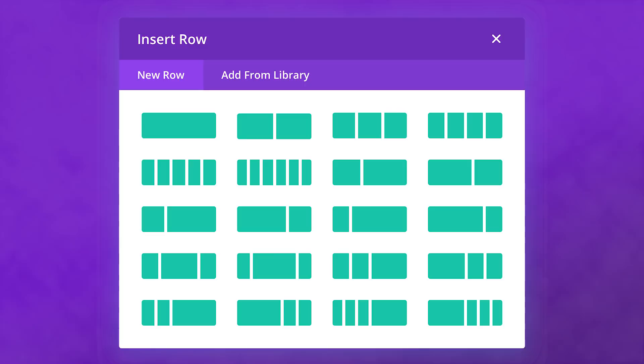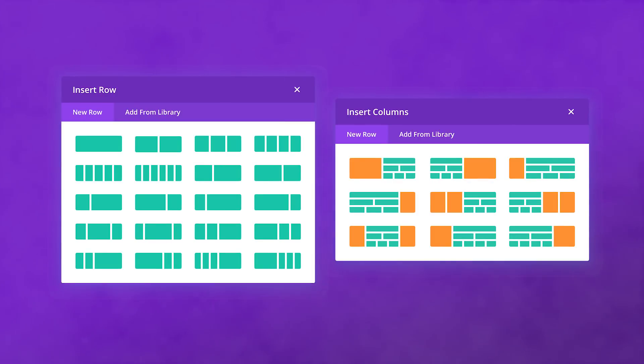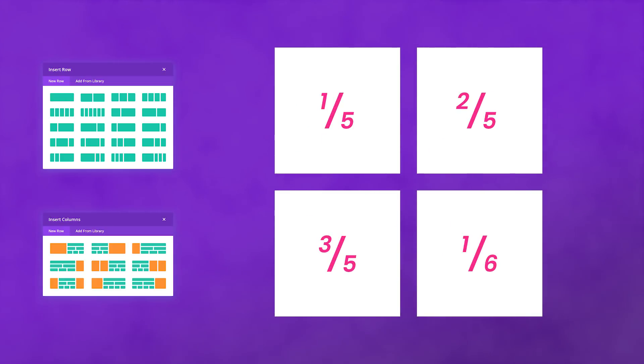When adding a regular row you'll have nine new row structures to choose from, and when adding a specialty section you'll have seven new options to choose from. These new column structures will bring with them four new column widths previously unavailable in Divi: one-fifth column, two-fifth column, three-fifth column, and one-sixth column — making even more interesting and intricate designs possible with Divi than ever before.